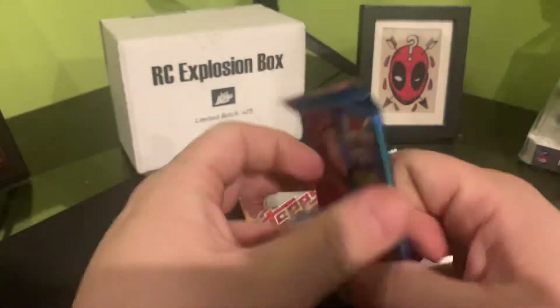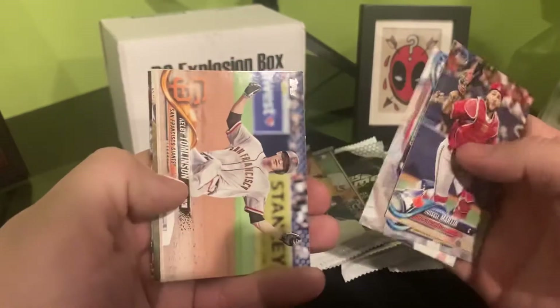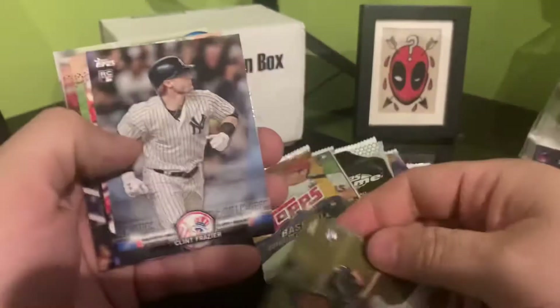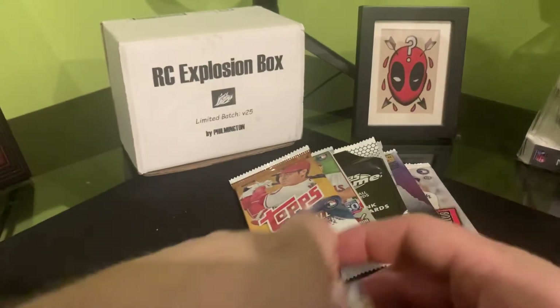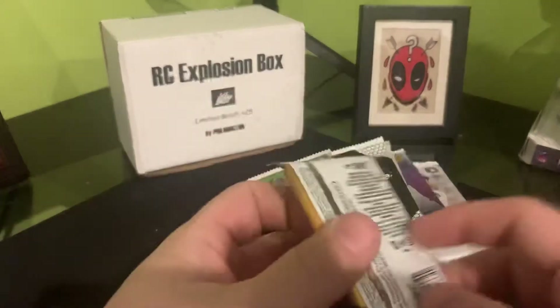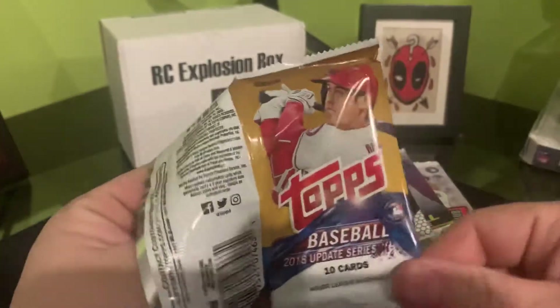Alright, jumping ahead a few years here — 2018 Series 2, looking for Acuna, Torres, Ohtani. Russell Martin, Shields. We had a gold of Sandy Alcantara rookie, Clint Fraser rookie. Hopefully once I get my new setup going — a little different camera, won't be using my phone anymore — and the lighting situation fixed, so these videos will look a little bit better.